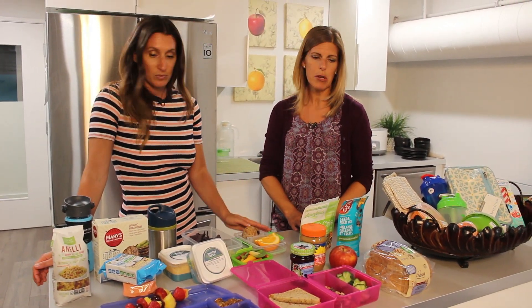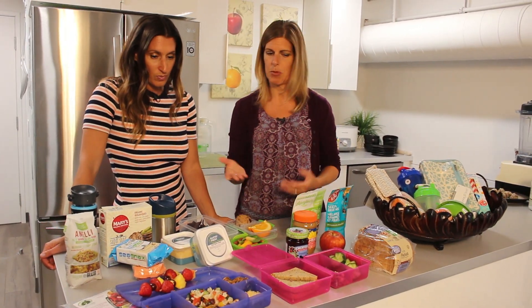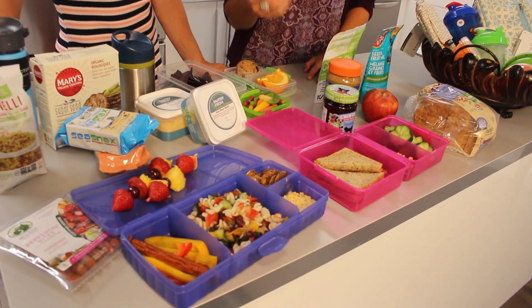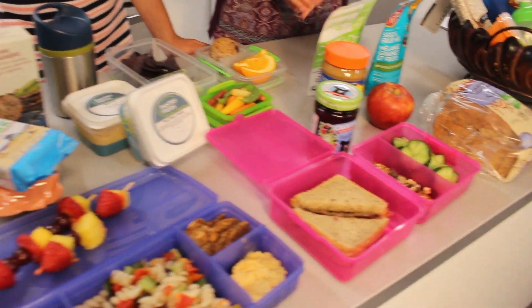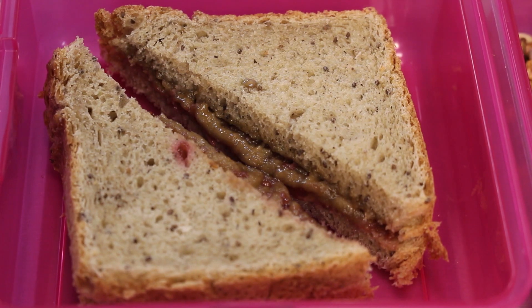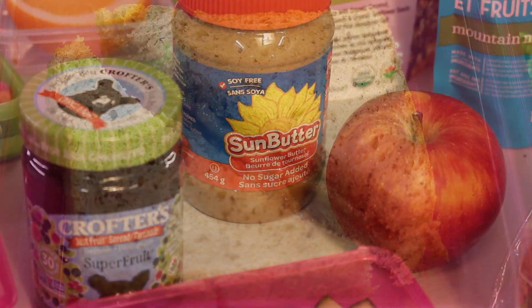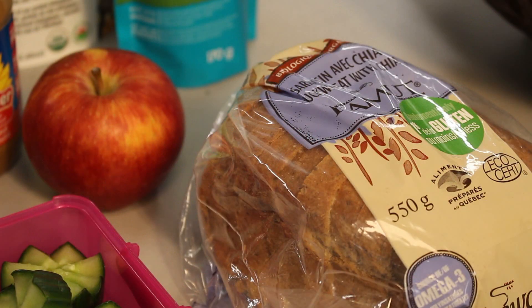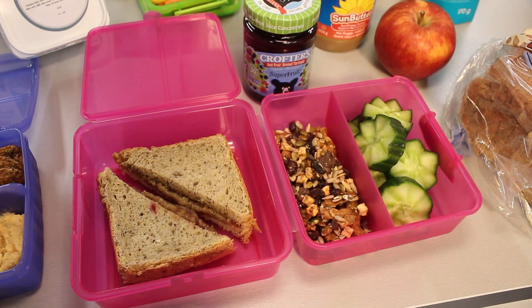I've put together three different lunch examples here, but it's really endless. The first is the typical sandwich suggestion. There are so many varieties — this is a simple sunflower butter and jam sandwich, as an alternative to peanut butter and jam that we ate when we went to school, since kids can't have peanut butter these days.